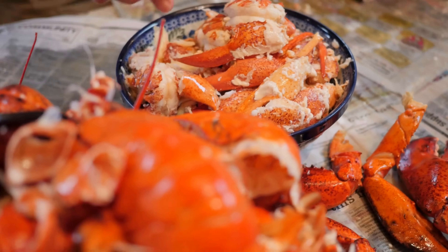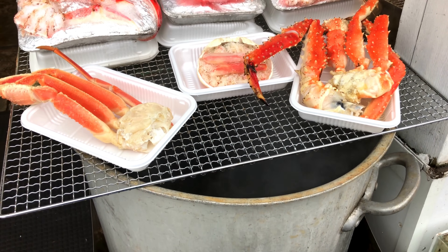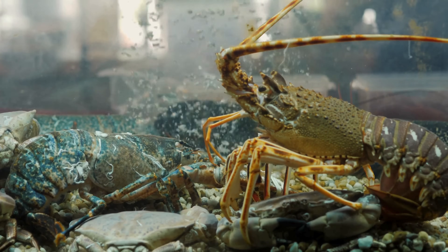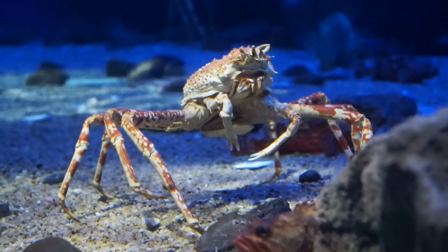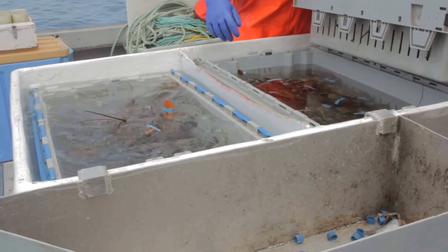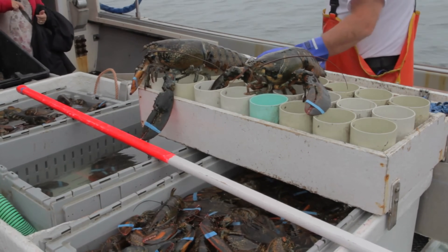The next time you crack a shell, consider the life behind it—the molts survived, the predators escaped, and the instincts refined by time. Whether you prefer the sweet firmness of lobster or the delicate richness of crab, you are choosing between two evolutionary paths shaped by the same ocean yet carved in different directions. In that choice lies a deeper story of adaptation, resilience, and the endlessly inventive nature of life beneath the waves—stories that connect food, ecology, culture, and curiosity, and inspire respect for living systems and care for oceans and future generations.